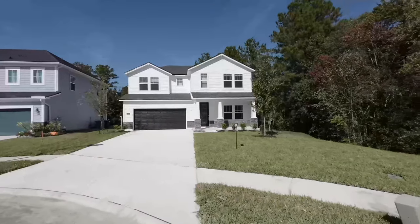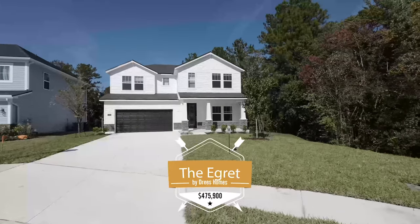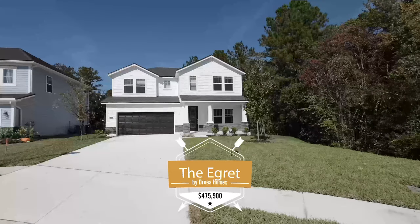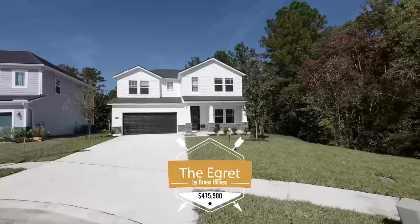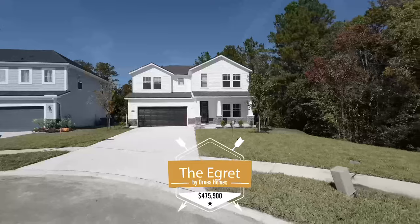All right, check it out. We are looking at four bedrooms, four bathrooms, two thousand five hundred and seventy six square feet. This home is listed for four hundred seventy five thousand nine hundred dollars. Let's talk about what we get right here.